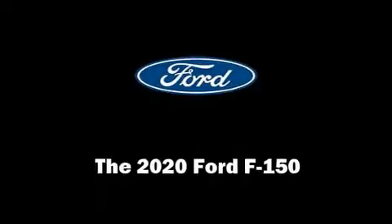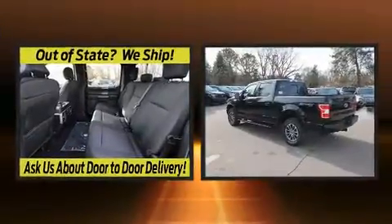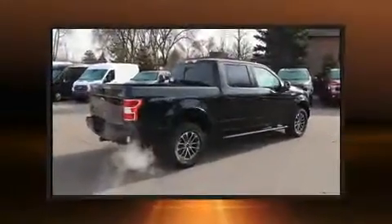Climb inside the 2020 Ford F-150. A wealth of standard features mean that you no longer have to sacrifice, like heated seats, adjustable headrests in all seating positions, and a rear step bumper.